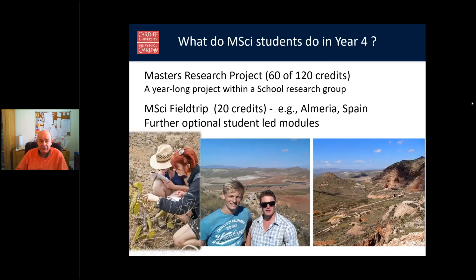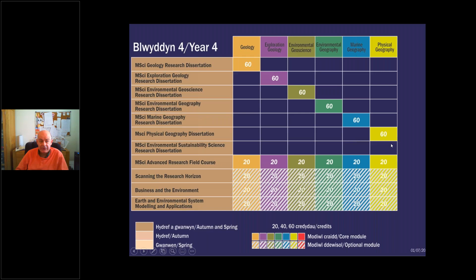MSci students in year four have a master's research project worth 60 credits — half the year — carried out within one of the school's research groups. They also do a 20-credit paid field trip, currently to Almeria in Spain. For the remaining 40 credits, students choose two from three optional modules: current research across a range of fields, business and the environment, or modelling in earth and environmental sciences.